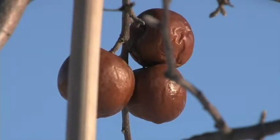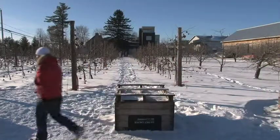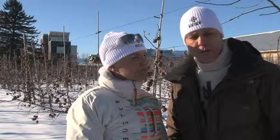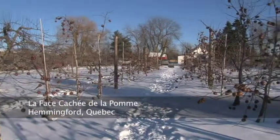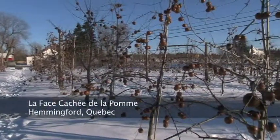We produce what we call apple ice wine — we produce it called Neige, meaning snow, here at La Fasse Cachée de la Pomme. We call it ice cider here in Québec, but outside of Québec we call it apple ice wine. Apple ice wine is made exactly like ice wine, but instead of grape we use apple, and the cold winter of Québec. We need minus 20 to 25 Celsius to really reach the concentration needed to produce the apple ice wine.